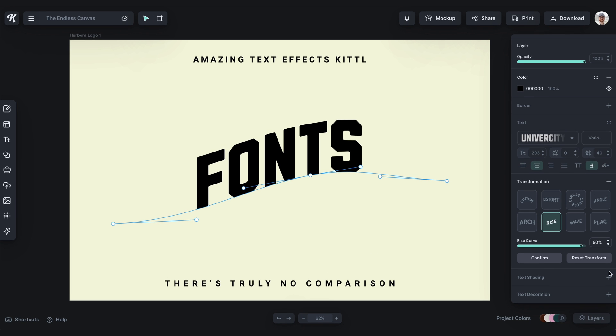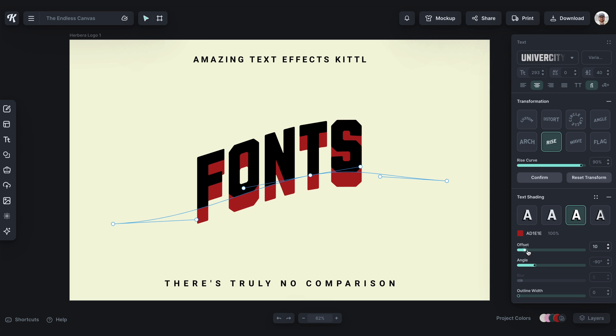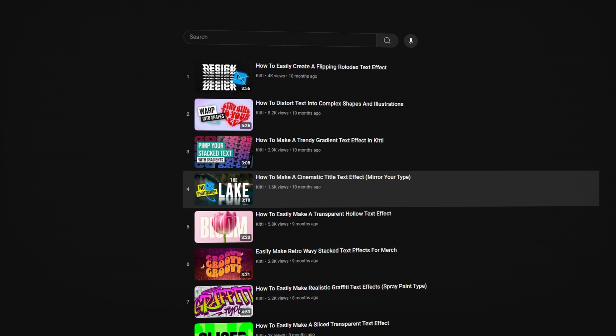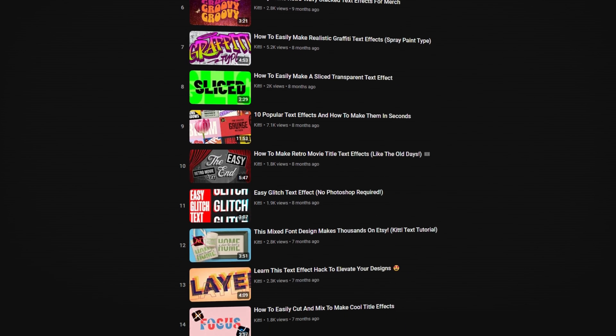Being able to add the right transformation, decoration, or shading effect is extremely important for the success of your project, especially if it can help take your design to the next level and stand out amongst the rest. At Kittle, we take typography very seriously, and you can see that reflected in our YouTube channel with all the different tutorials and trainings on mastering type, because type is pretty much the basis for everything you're going to design. I can guarantee you, you want a Kittle account for our type settings alone.